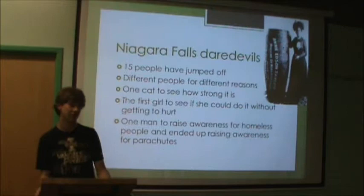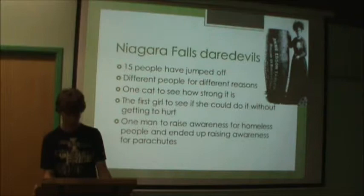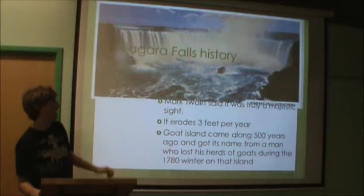The Niagara Falls goes back for thousands of years, up to 10,000 years ago. It started off as a two-mile thick sheet of ice. This sheet of ice eventually eroded down the earth to create the falls.